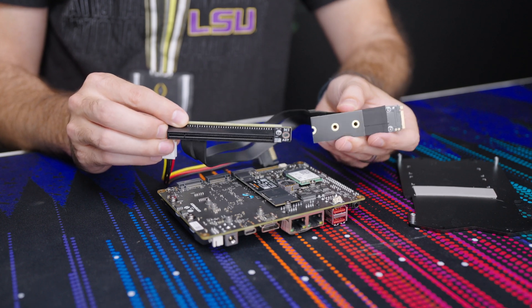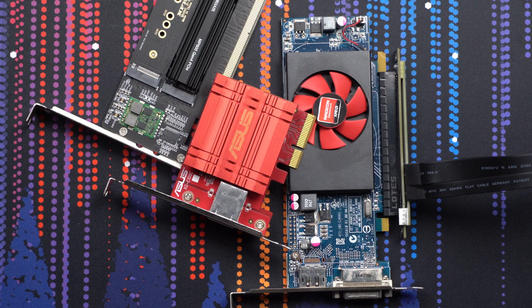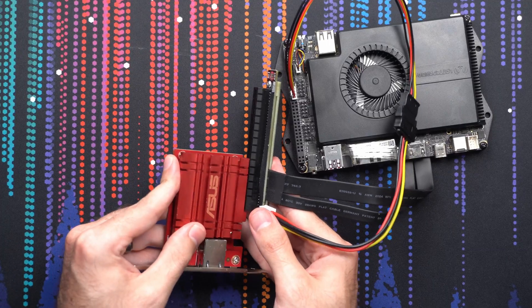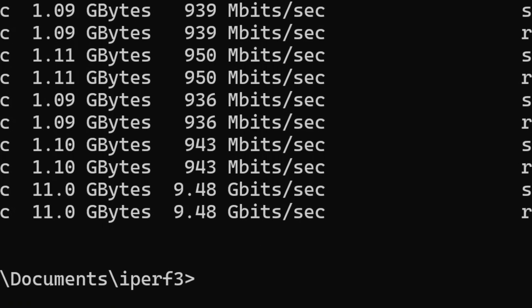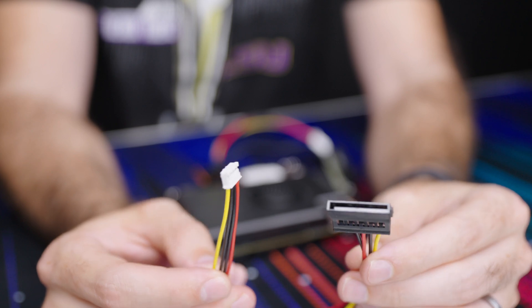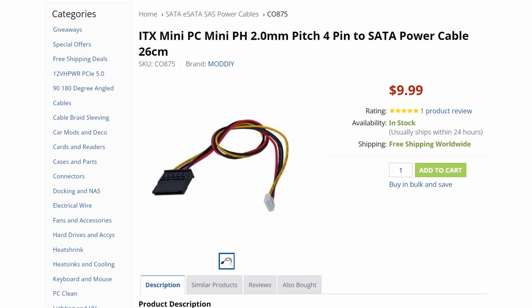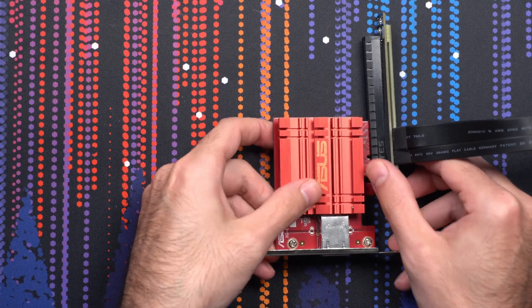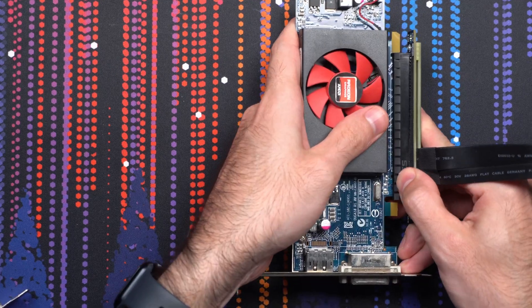Using one of the open M.2 slots, I attached an M.2 to PCIe adapter, which now gives us so many options for expansion. I plugged in an Asus 10 gigabit NIC, fired it up, and had no problems — just like that I was seeing 10 gig speeds. Note that if your card needs more juice, you'll have to supply it via a 4-pin to SATA adapter. So go crazy: plug in a 10 gigabit NIC, plug in more NVMe cards, or even a GPU.